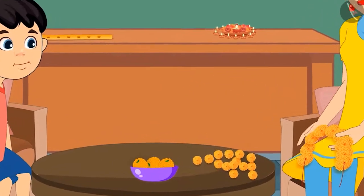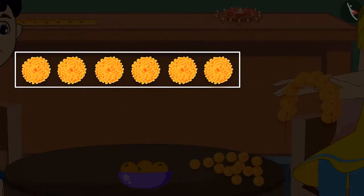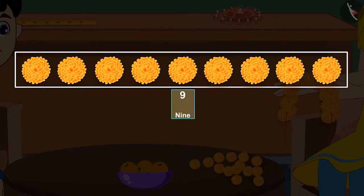Mom says: let me help you. With these 5 flowers, if we bring one more flower, it will become 6 flowers. Then if we bring another flower, it will become 7. With these 7 flowers, if we bring another flower, it will become 8. And then if we bring the last flower, it will become 9. That means 9 flowers.